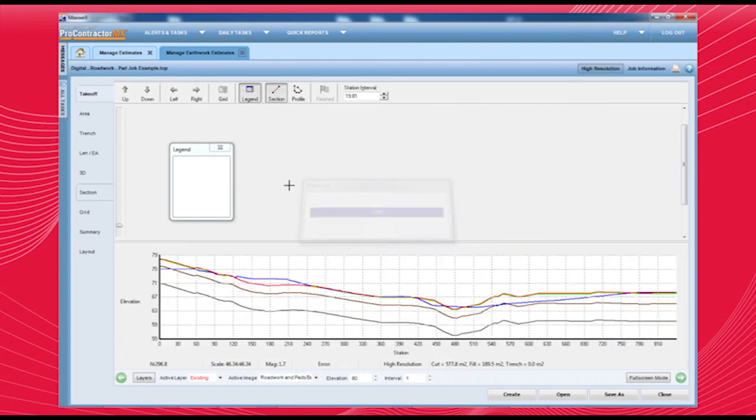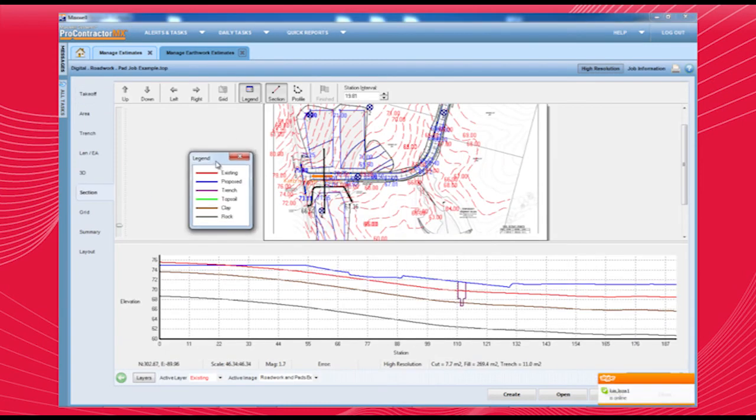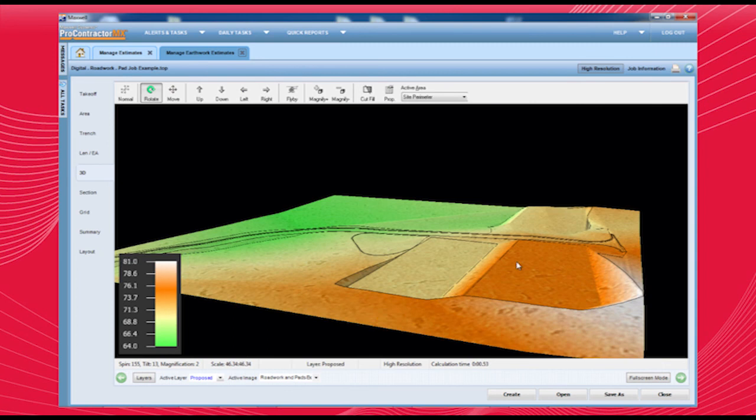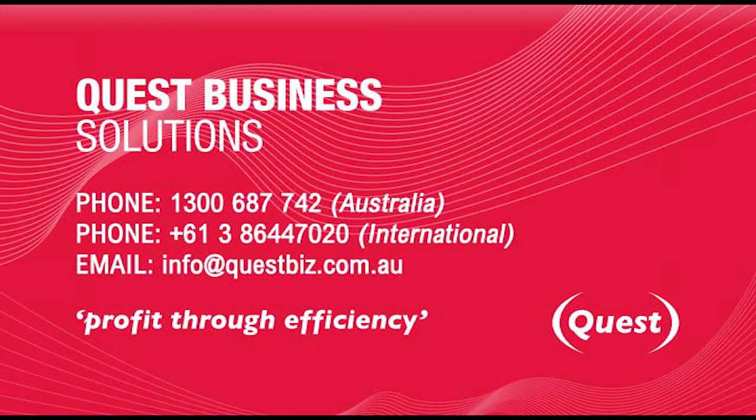Still curious? Just click around this interactive demonstration for a complete review of the features of Pro Contractor MX. See for yourself how Pro Contractor MX can help companies realise their full business potential by bidding more jobs and winning more profitable work. Once you've seen enough, call 1300 687 742 for a free hands-on demonstration.